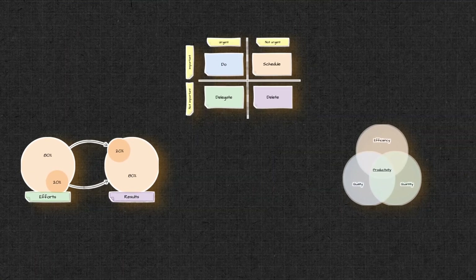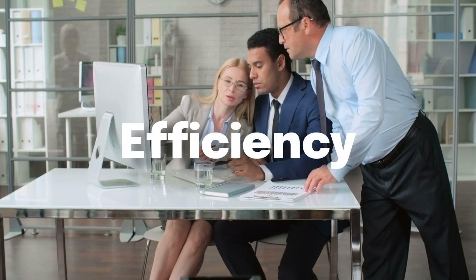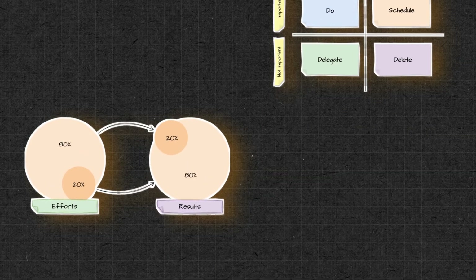I'm Eric with Draw.io, and in this video, we'll explore three powerful infographics that will enhance your self-organization, efficiency, and productivity. First up, the Pareto Principle, also known as the 80-20 rule.